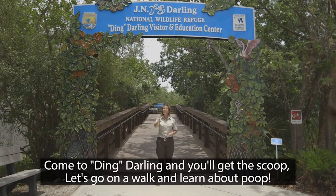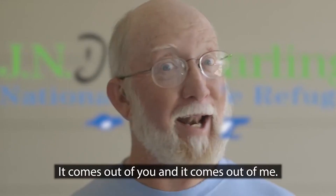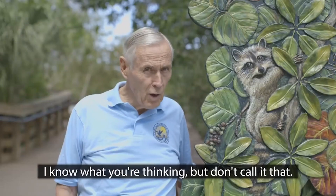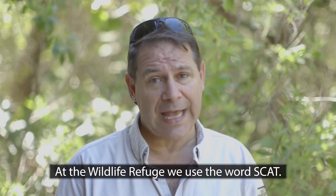Come to Ding Darling and you'll get the scoop. Let's go on a walk and learn about poop. It starts with the S and ends with the T — it comes out of you and it comes out of me. I know what you're thinking, but don't call it that. At the Wildlife Refuge, we use the word scat.